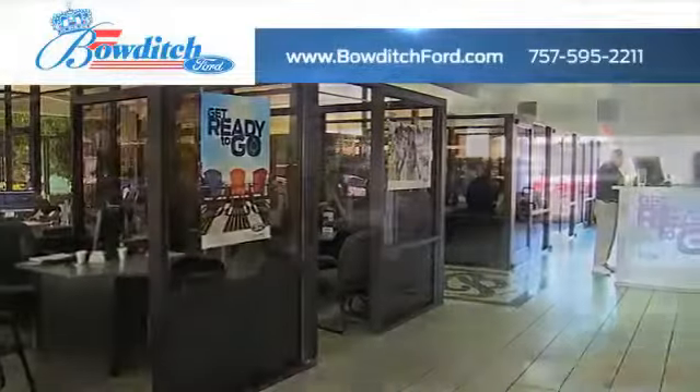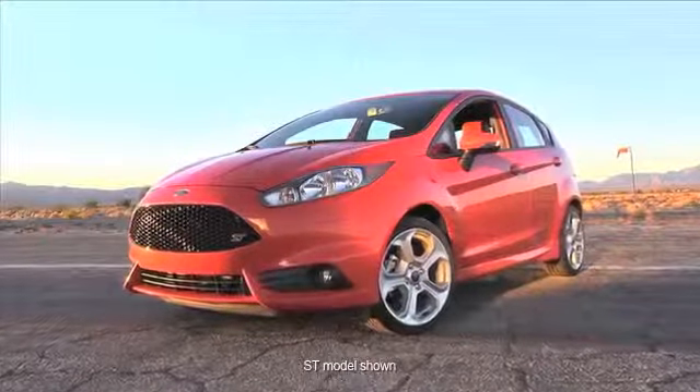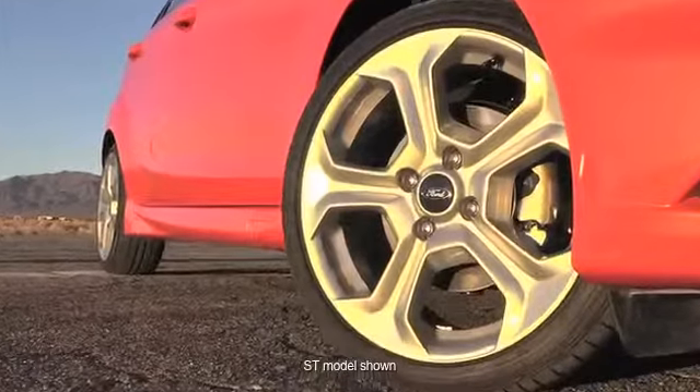Bowditch Ford has a wide selection of used Ford vehicles for you to choose from. Shoppers searching for a stylish, fun-to-drive vehicle should come take a look at the exciting Ford Fiesta.